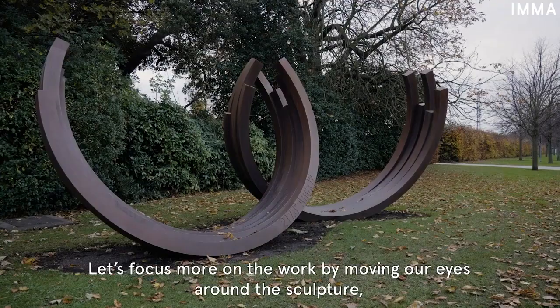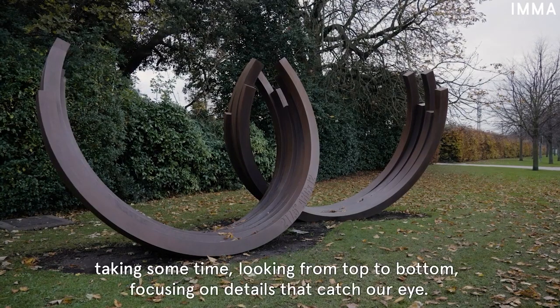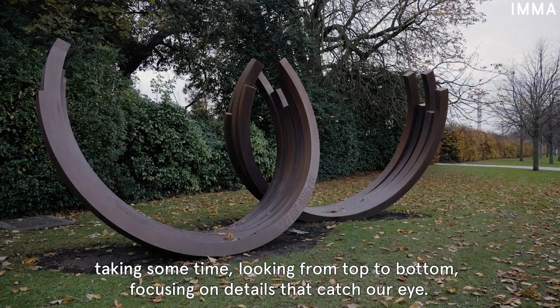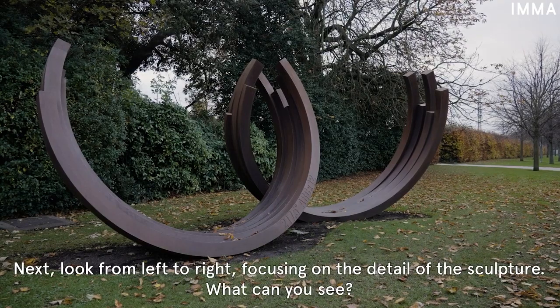Let's focus more on the work by moving our eyes around the sculpture, taking some time, looking from top to bottom and focusing on details that catch your eye. Next, look from left to right, focusing on the detail of the sculpture.